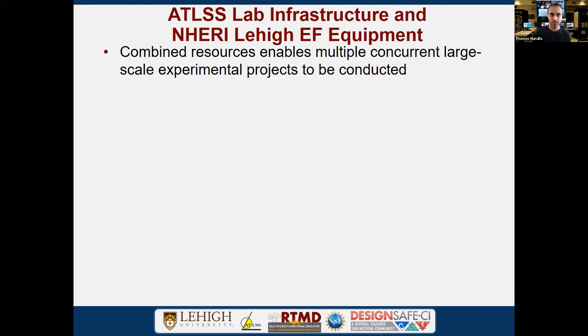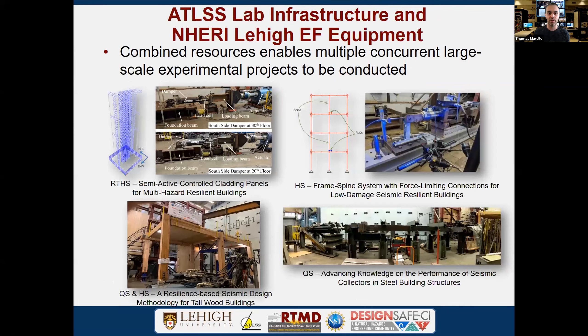The Atlas equipment combined with Lehigh equipment gives us a full inventory to run large concurrent experimental projects. The facility enables multiple systems simultaneously — test beds for actuators, a large CLT wood experiment, and a NERI collector beam project, all safely spaced in the lab with hydraulic demands independently supplied to each system.